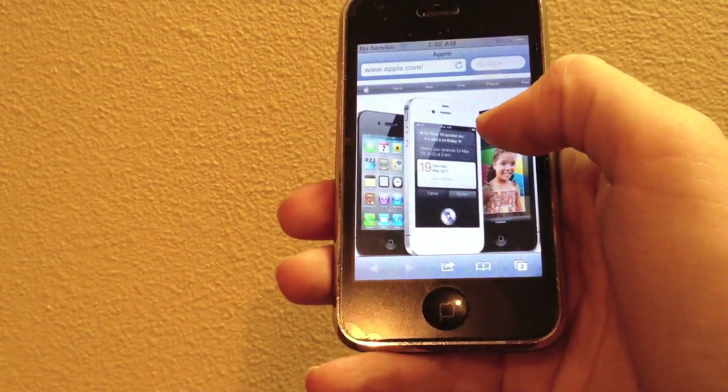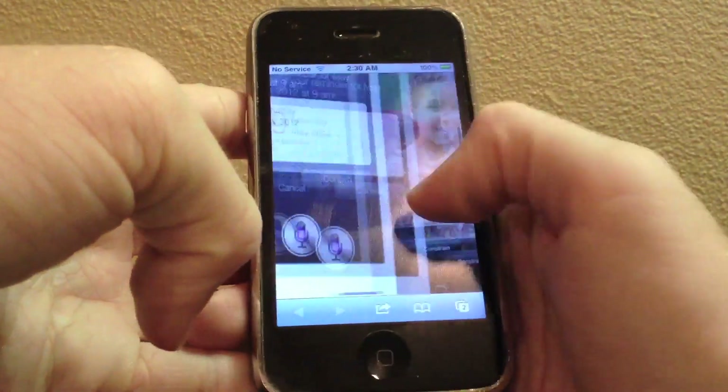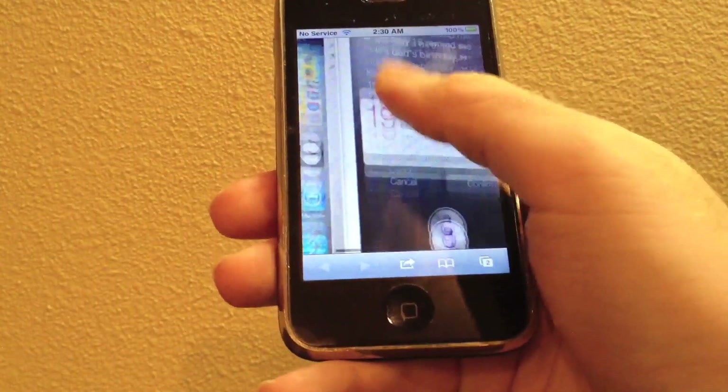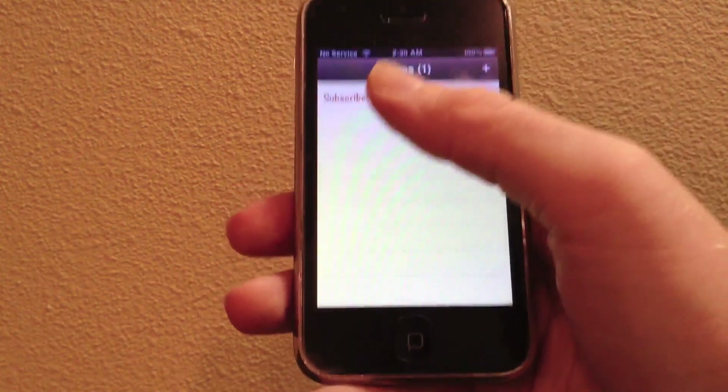It's built so you can't really accidentally switch apps. As you can see I'm in Safari right now and it does a really good job. If I'm panning around a page or something like that, it's not going to switch the app unless I really get to the edge of the screen to switch the application.